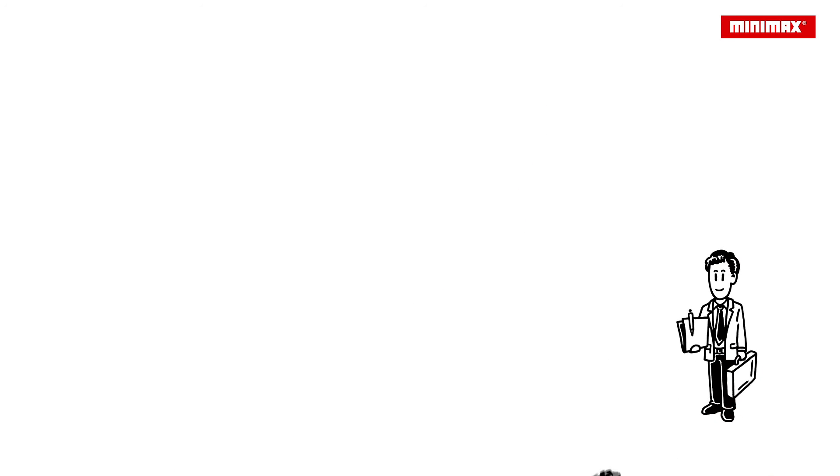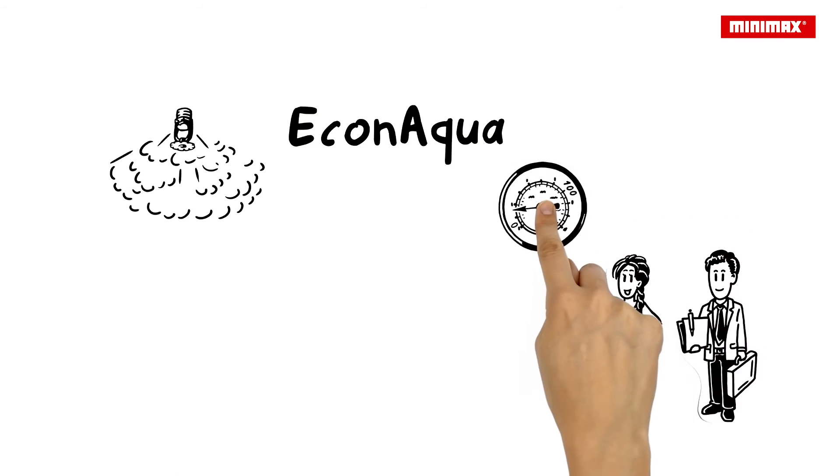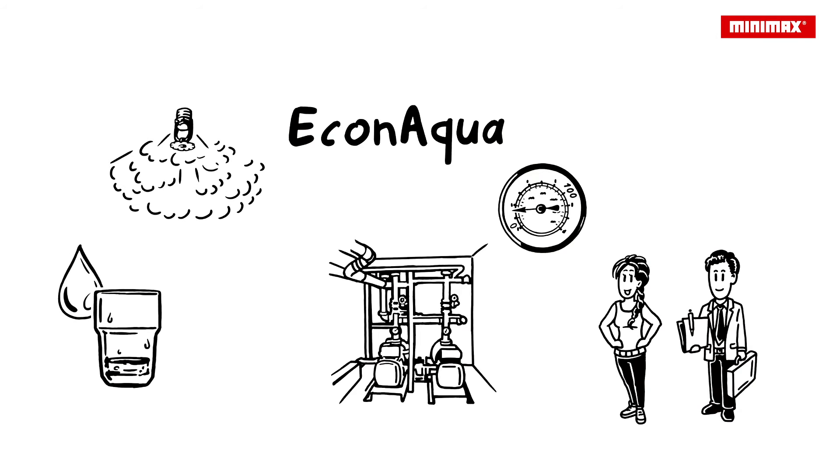He decides to contact Victoria, as she always has the best ideas. She recommends an EconAqua water mist sprinkler system, which is less complex and provides extremely efficient building protection. Thanks to its innovative low-pressure water mist technology, it uses up to 85% less water than conventional sprinkler systems. This means the water supply and piping can be much smaller, saving lots of space. The more straightforward low-pressure technology also makes EconAqua systems much more reasonably priced than high-pressure systems.